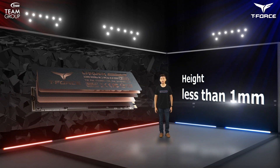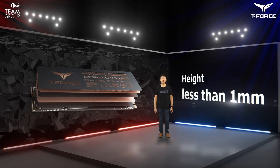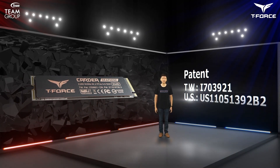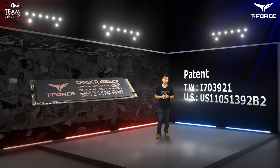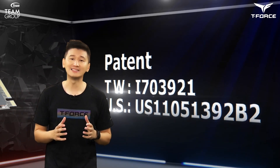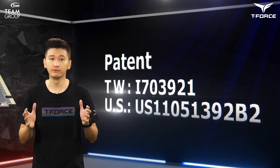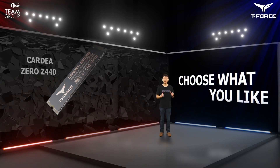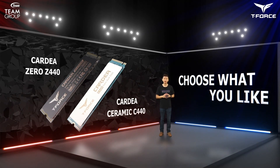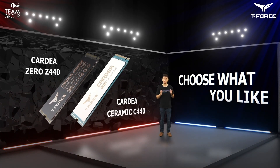The graphene and copper coil heat sink is less than 1 mm in thickness, and it solves insulation problems from interference. The Cardea Zero Z440 is compatible with existing motherboards on the market. Because of graphene's high thermal conductivity, the Cardea Zero Z440 has dimension patents already attained in the US and Taiwan. The Cardea Zero Z440 and Cardea Ceramic C440 have identical specs and are both consumer-oriented products, so you can choose between the white ceramic or the black graphene based on your existing color schemes.